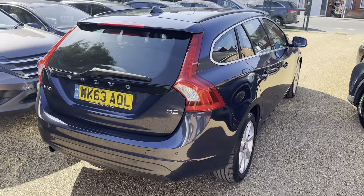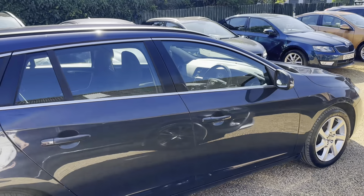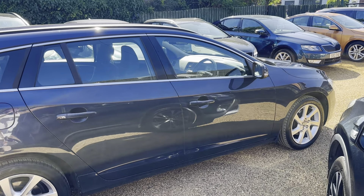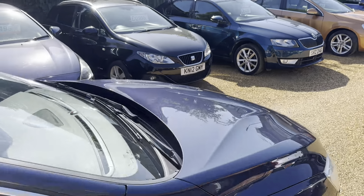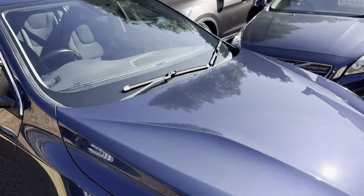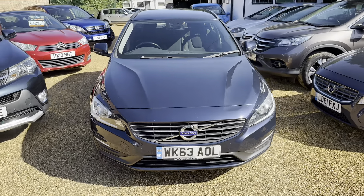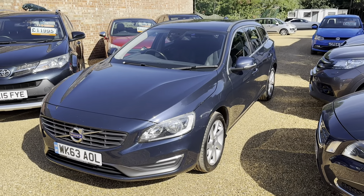It also comes with a three-month warranty and we're AA and trading standards approved. I'll probably stop the video there — I normally try and stick to three minutes. Thank you very much for watching. If you'd like to come down and see it, just give us a call and book in a viewing. You're welcome any time — just bring along your driving licence and you can take it out for a spin and see how well it drives. Thanks again, hope to see you.